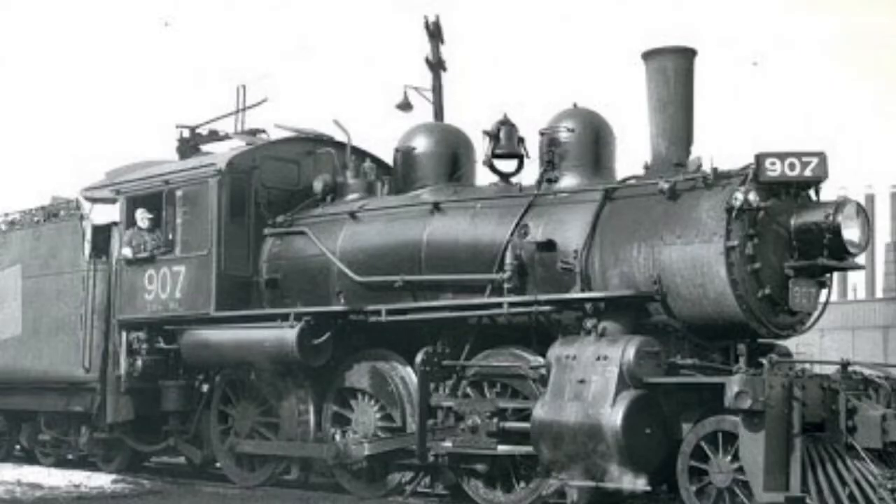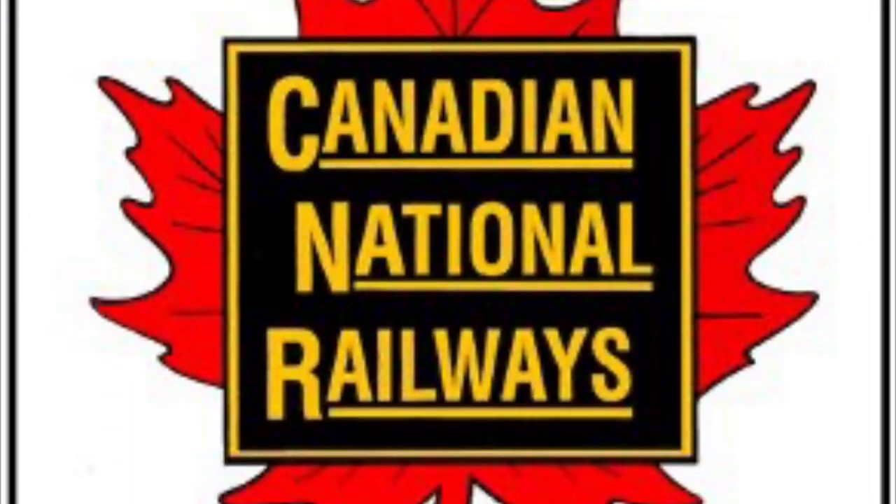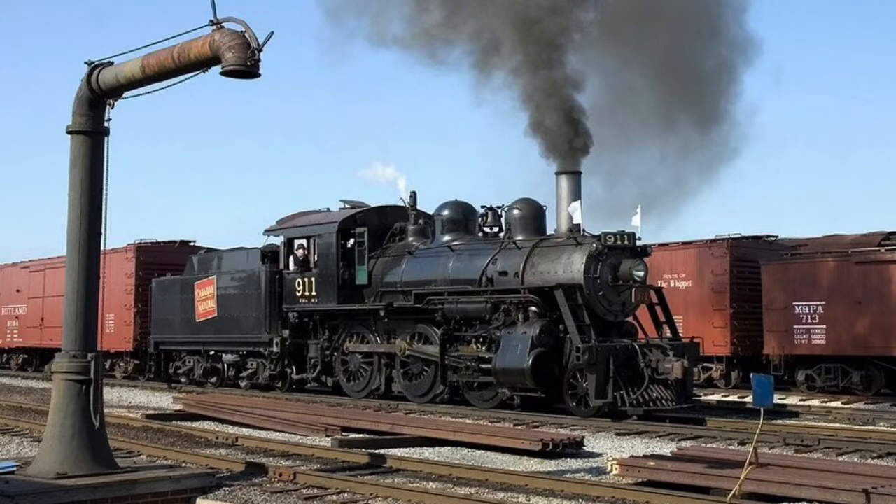In 1919, the Grand Trunk would renumber 1009 as engine number 911. In 1923, the GTW would be absorbed to create the Canadian National Railway. This would lead to 911 being repositioned by the CNR, like many other locomotives — now renumbered and re-lettered as Canadian National Railway's number 911, the locomotive would go on to serving many years on the railway, hauling short freight.